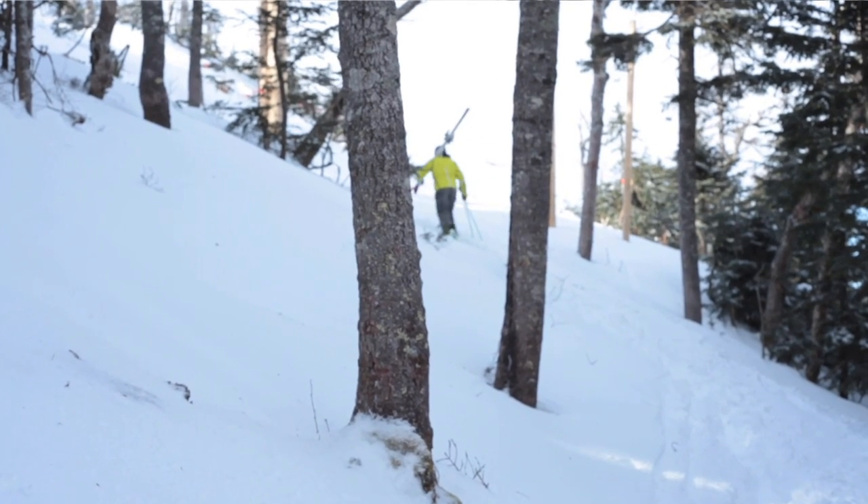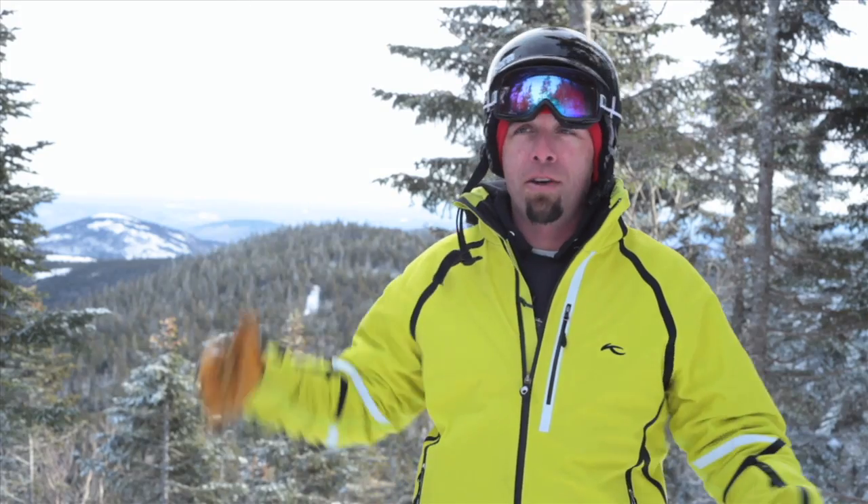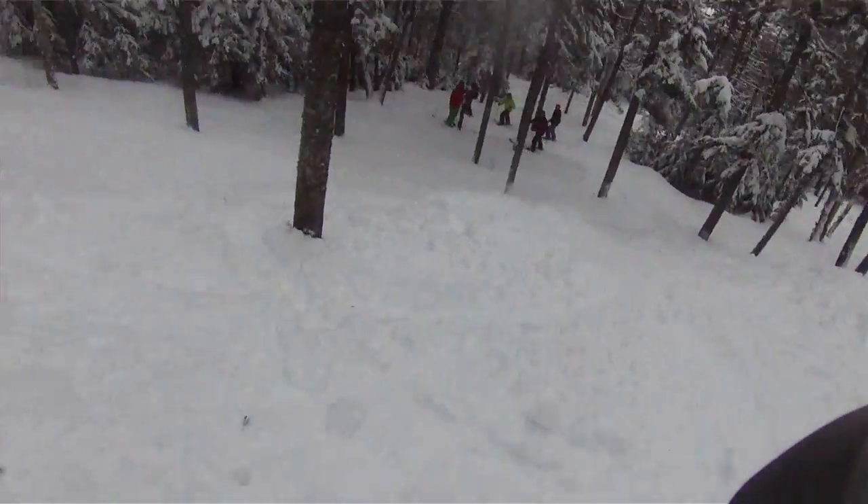Behind me right there is the old traverse — now we consider it a road. Skinning, hiking — we made it wide enough so there's a passing lane. That's your extra 350 vertical feet that you're going to gain into the six new chutes. There's a couple new pillow lines and four or five new drops.